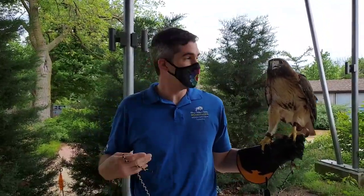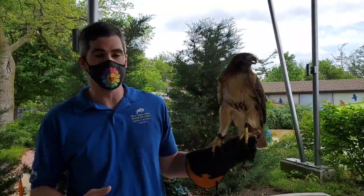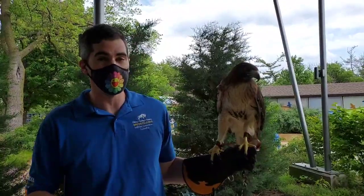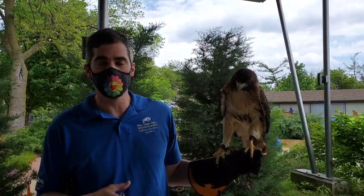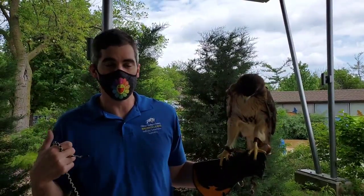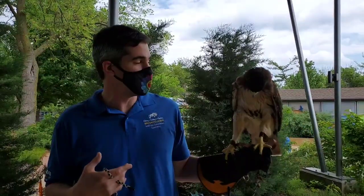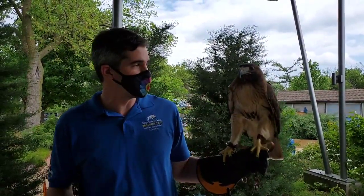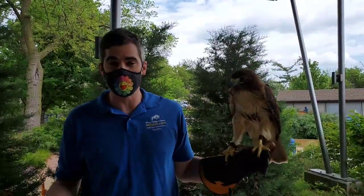The first animal we're going to talk about is Dakota, and Dakota is a red-tailed hawk. These guys are the most common hawk in North America. You can find them here year-round, all the way from California to Maine, up to Canada, and down to Mexico. You can find them in areas with mountains, trees, and plains. They're very common and great to have around because they take care of a lot of different pest species.